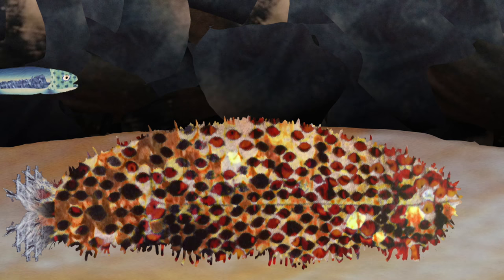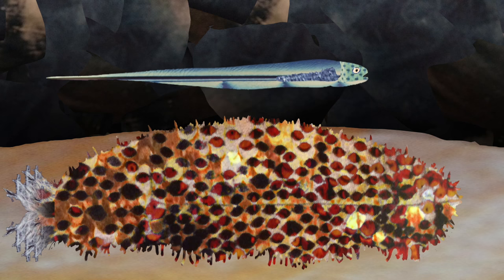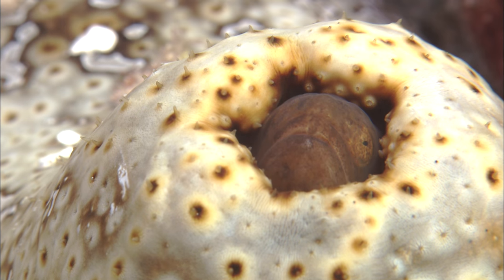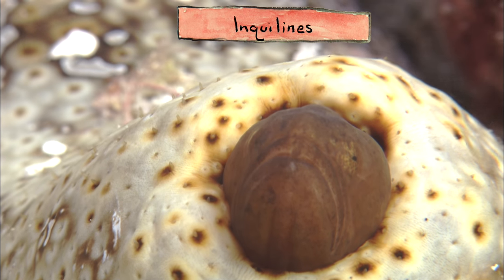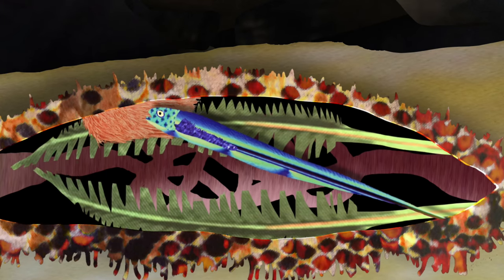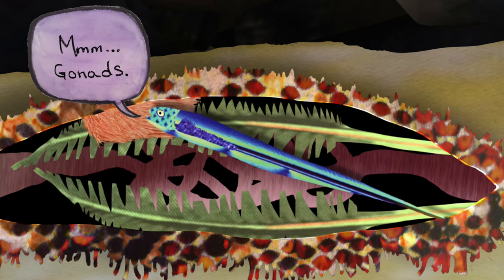Finally, and perhaps strangest of all, small skinny fish called pearlfish make sea cucumber butts their home. Many pearlfish live peacefully with their sea cucumber host — they're what are called inquilines, which means they're organisms that live inside of or in the home of another species but don't hurt it. However, some species of pearlfish are actually parasitic and eat the sea cucumber's reproductive organs along with other tissue. Mmm. Gonads.